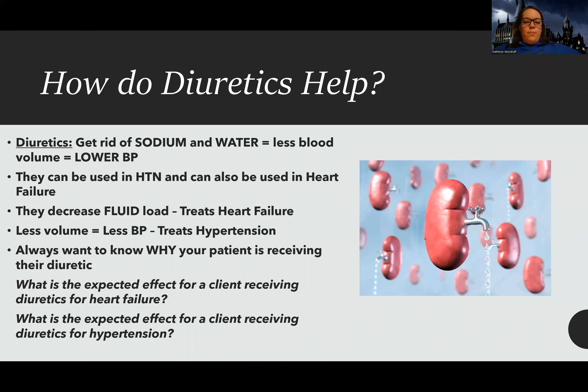Hey guys, Woodruff here. This lecture is part of my larger hypertension lecture. I'm breaking up these meds and trying to make them more manageable by looking at them in smaller chunks. So let's get into talking about diuretics first.